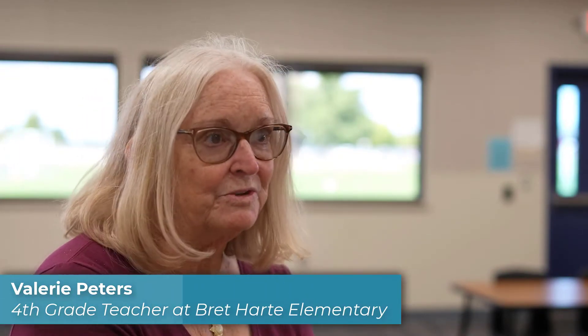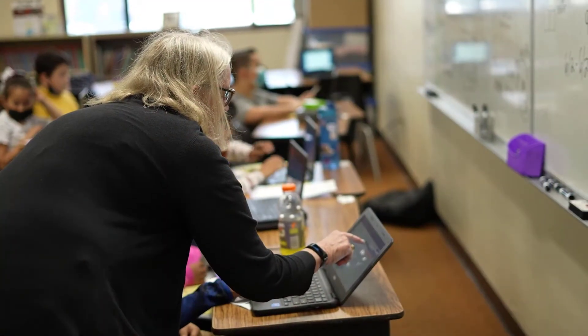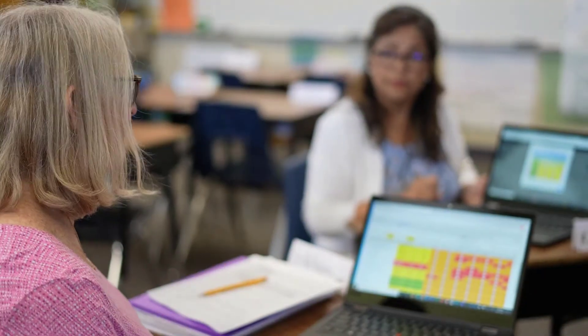My name is Valerie Peters, and I'm a fourth grade teacher here at Bret Hart Elementary. How I use Performance Matters for my class is really to analyze a lot of data. You can find out all kinds of things by standard, you can find out by test, and I use those reports to not only let the students know, but I let the parents know. For me, it's like a self-reflection — what did my students do well at, and what do I need to reteach, or what do I need to get better at?